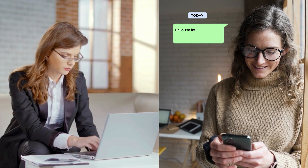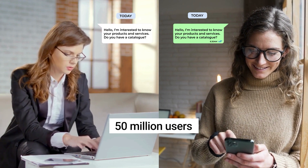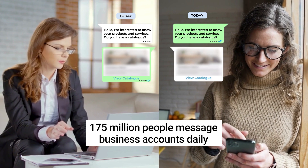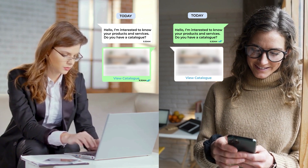This high level of engagement is reflected in the fact that over 50 million users have adopted WhatsApp Business, and more than 175 million people send messages to business accounts every day. No wonder it has become the go-to choice for businesses to stay connected with their customers.